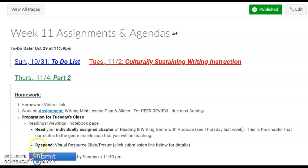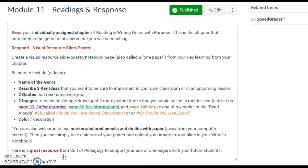I'd like you to look at how you're responding — it's going to be a visual resource slide or poster. Click on the submission link, and all of the information that you need is there.